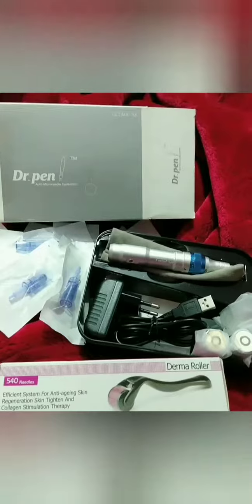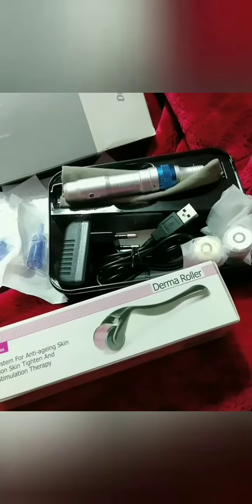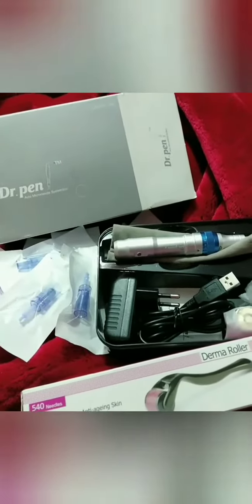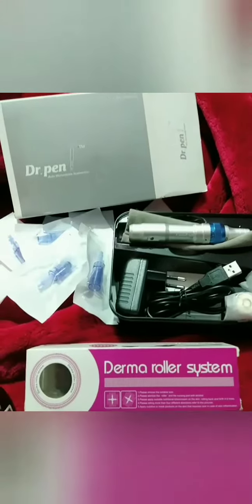I've got the nano needles here. I'm not a doctor, but I researched things online. When I tried the derma roller it was really effective and I loved the results. That's what made me think about buying the Dr. Pen — because it works automatically and it's going to be much easier.